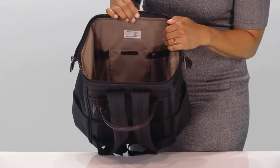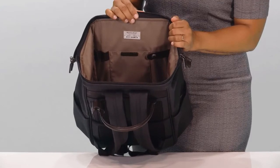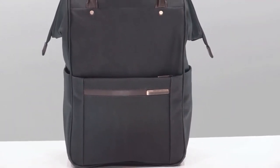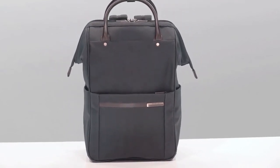And you'll find another RFID blocking pocket, pen loops, and other organizational features inside. A minimalist aesthetic, luxurious detailing, and smart organization create a casual yet polished look to help you navigate your world day to night.